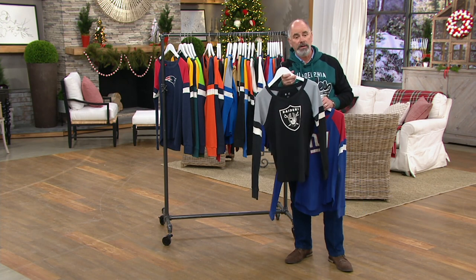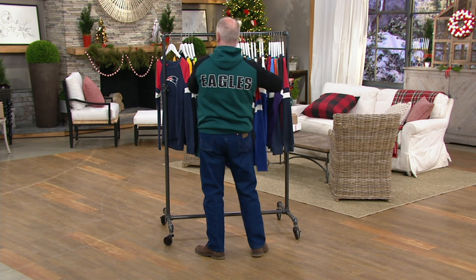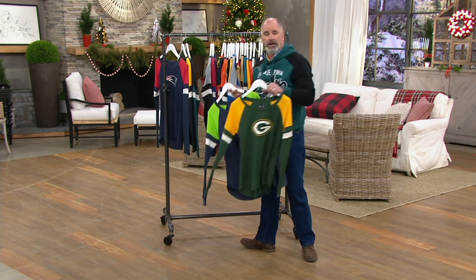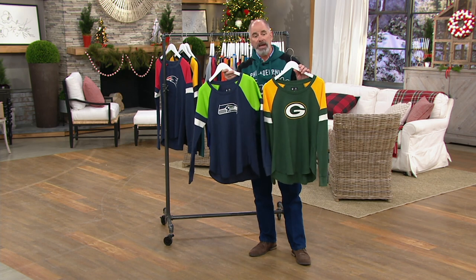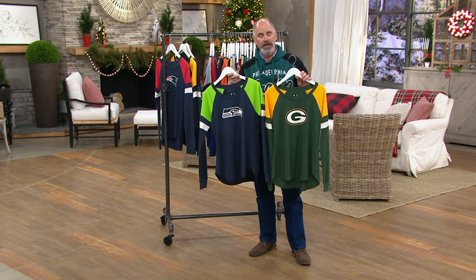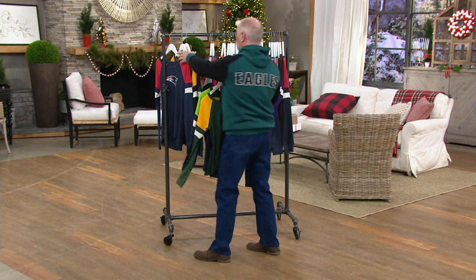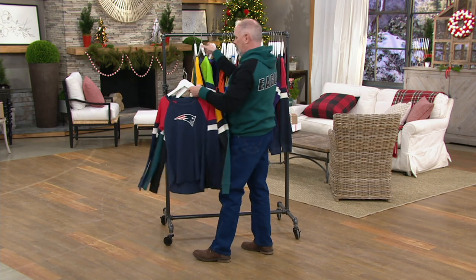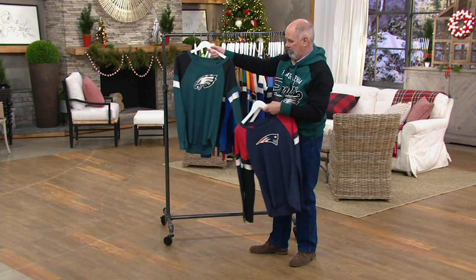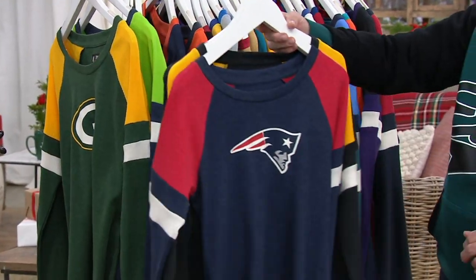Honestly, I was surprised that we have anything left with the Las Vegas Raiders, because whenever you have a new team joining the NFL or at least a new location for a team, it becomes highly prized and highly collectible. And then you've got iconic designs like the Green Bay Packers, the Seattle Seahawks — I get those colors perfectly too. The Steelers and then we wind up with the Pats.